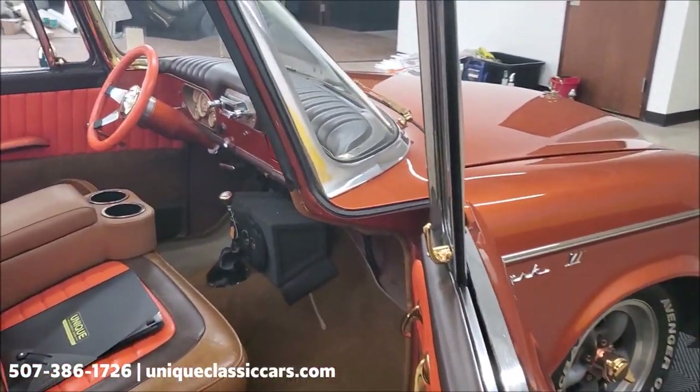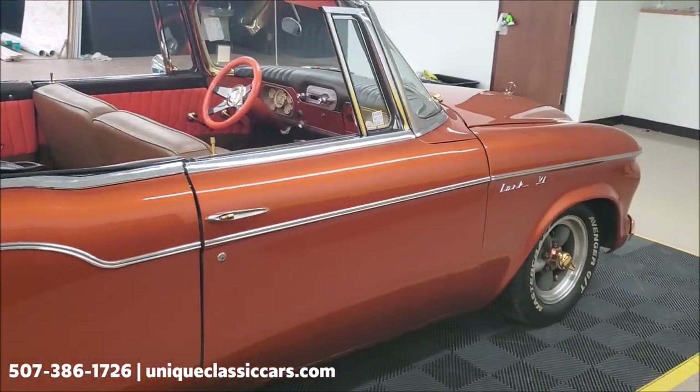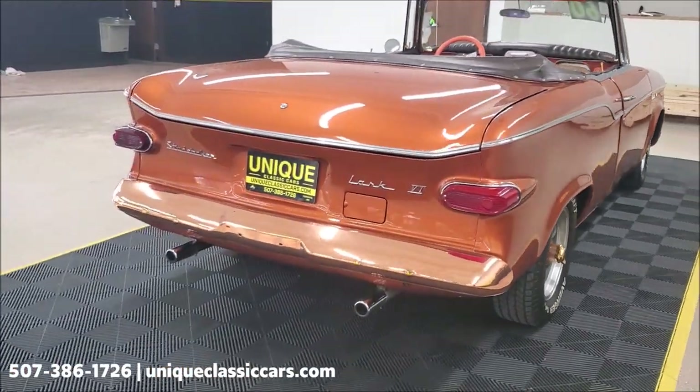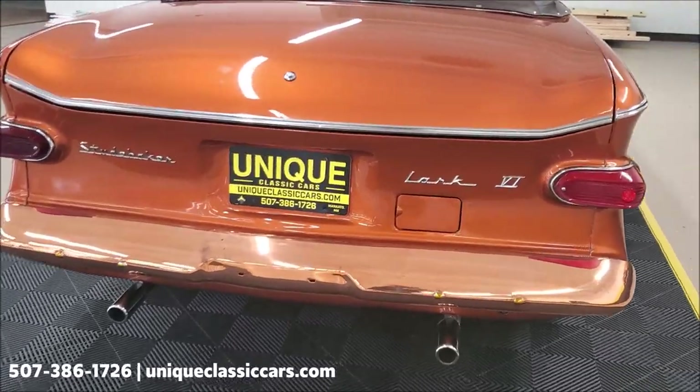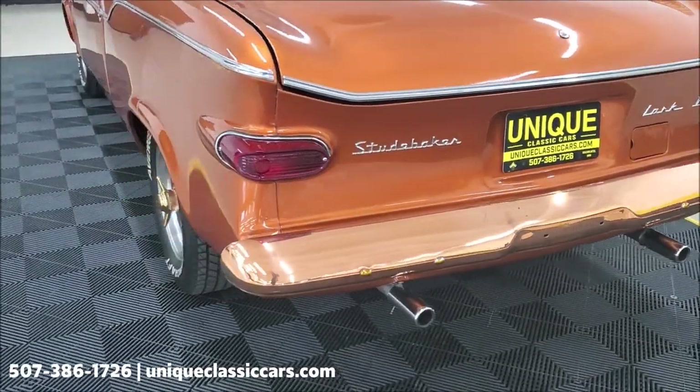You can see all the still pictures of this car on our website at uniqueclassiccars.com, where you'll be able to see photos of the inside, outside, and underside — and you'll see that this is an all-around very good car. Here's a look at the back bumper — again, that is copper plated, not paint.